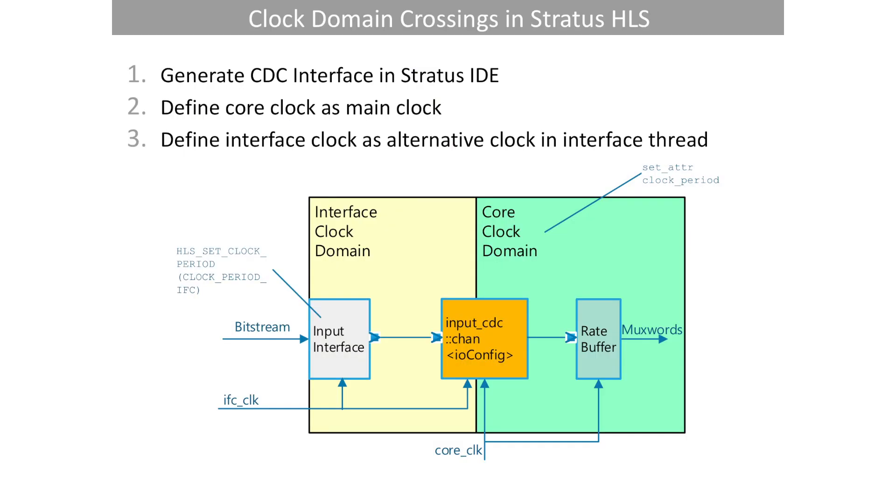Cadence supported us in using this library and bringing up the design. Another feature we used from Stratus is the clock domain crossing interface library. We generated clock domain crossing interfaces in Stratus, enabling us to partition the design into a slower core clock domain and a faster interface domain.